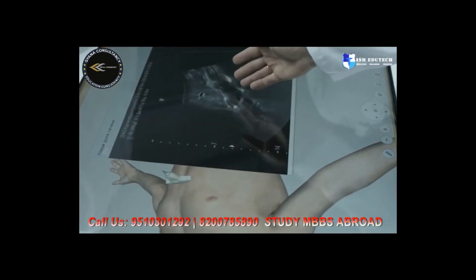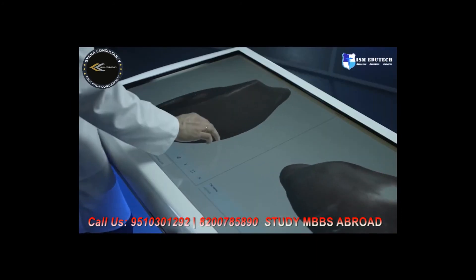The images provided by the anatomical interactive table can be compared to the results of magnetic resonance imaging, abdominal ultrasound, and computed tomography.